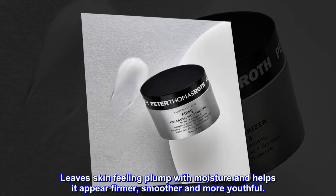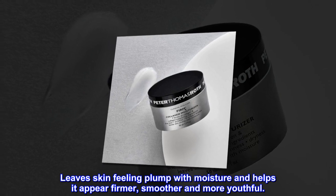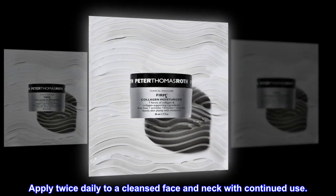Leaves skin feeling plump with moisture and helps it appear firmer, smoother, and more youthful. Apply twice daily to a cleansed face and neck with continued use.